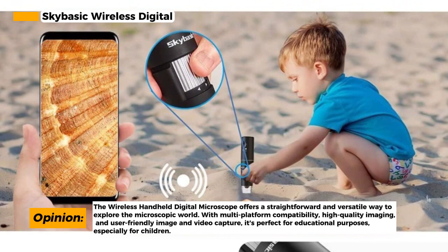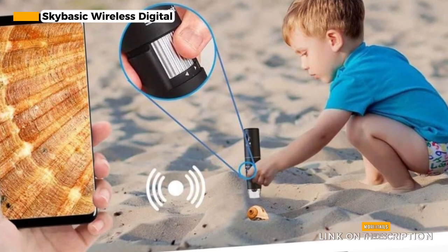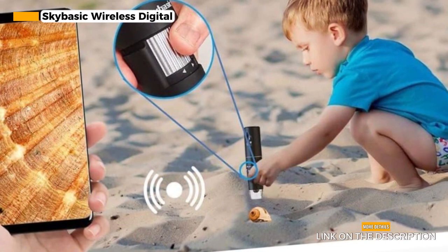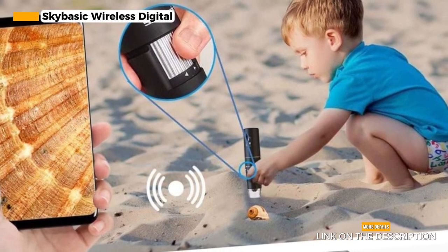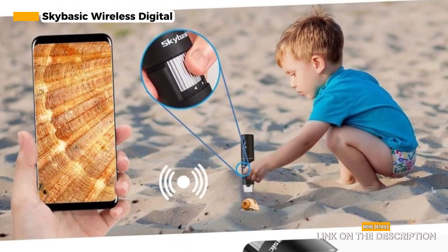Additionally, the microscope includes user-friendly software that's compatible with Windows XP/Vista/7/8, Mac, and various tools for multiple purposes, enhancing its versatility. While this microscope offers many benefits, it's worth noting that it may not be as powerful as some larger, more specialized models. Some users have also found its durability to be lacking, so handling it with care is essential.